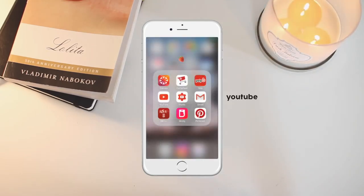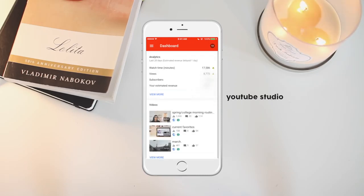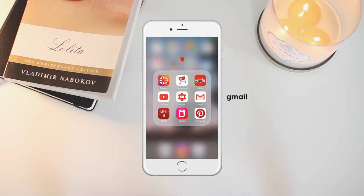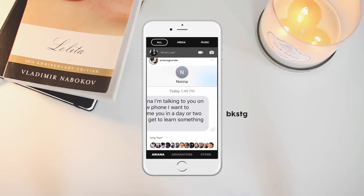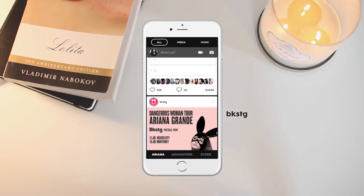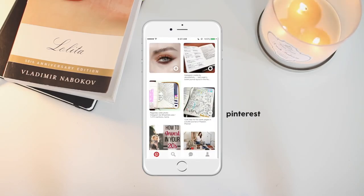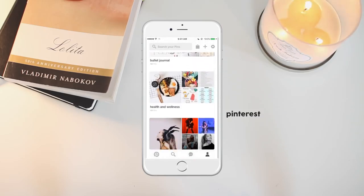Then I have YouTube, and YouTube Studio, which is really handy if you're a YouTuber — it's easy to reply to comments and check your stats through the app. Then I have Gmail for my primary email, BECU which is my bank, and Backstage, which is like a social media platform — kind of like Twitter and Instagram but for music artists, where you can talk to other fans. I also have Pinterest, which I use as a mood board or for inspiration when I'm bored.